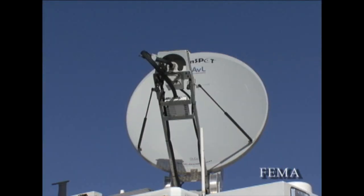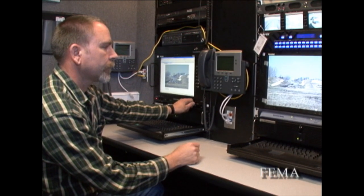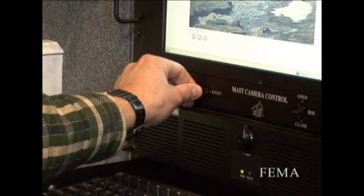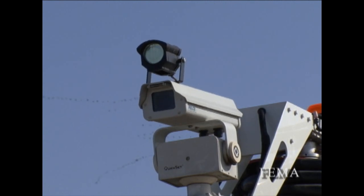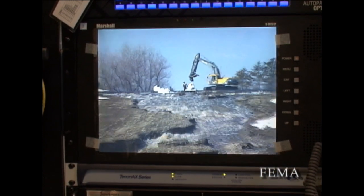The basic capabilities of the IRV include a built-in satellite so we can have telephone and network services. We can stream video back so people who aren't actually on location have the capability of viewing live video and making determinations from where they're at, so they don't always have to be on the road.